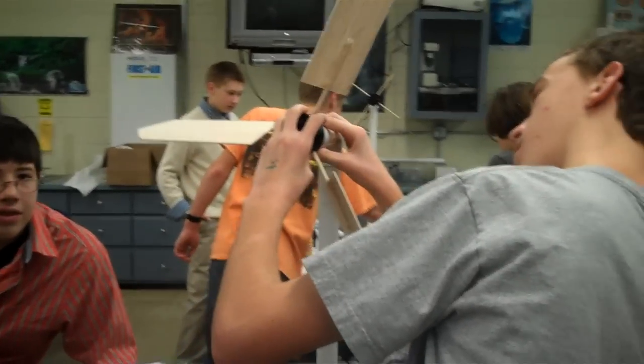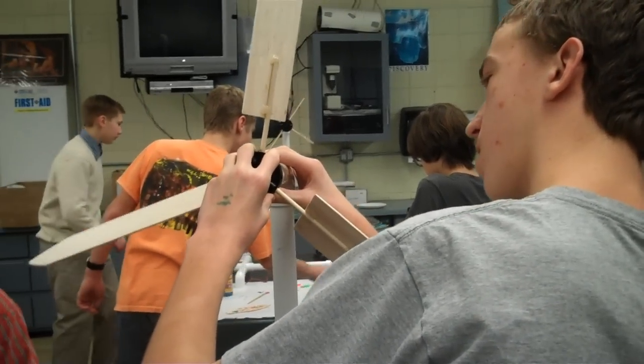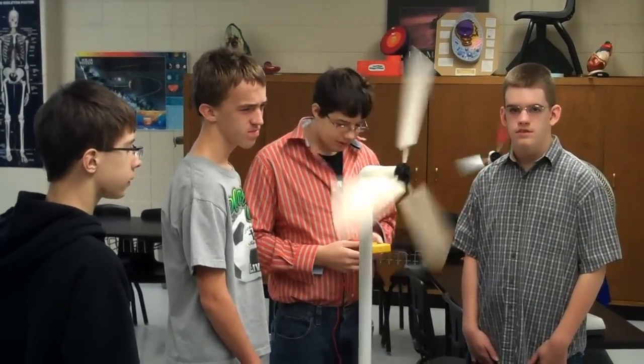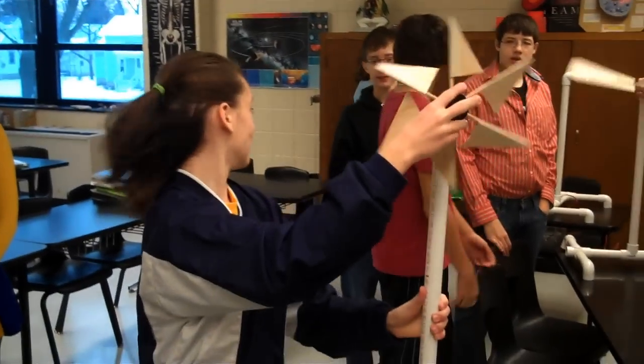And once again, we'll take their concept and test it. The goal is to learn about what is the best design and look at the electrical output, and it becomes kind of a competition.